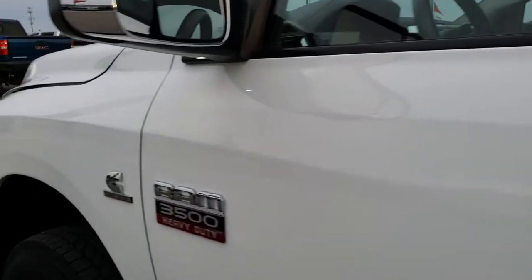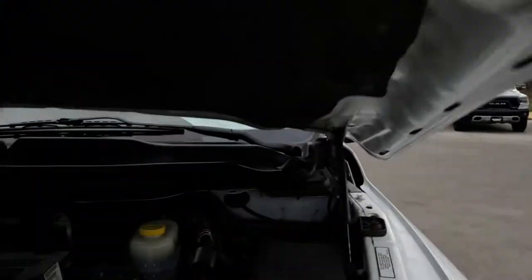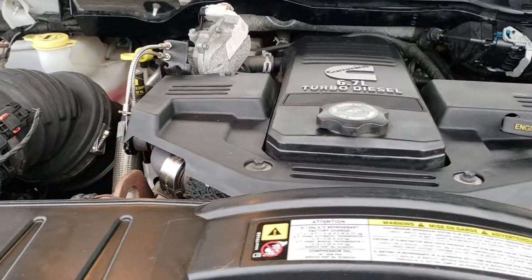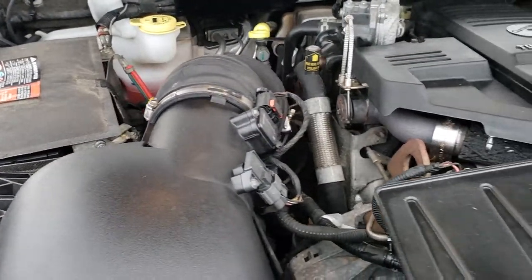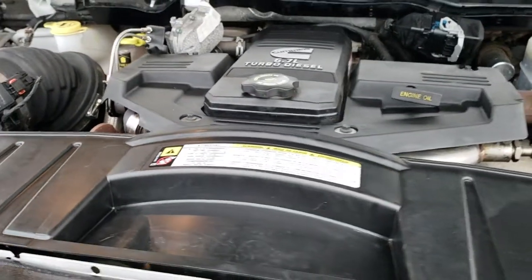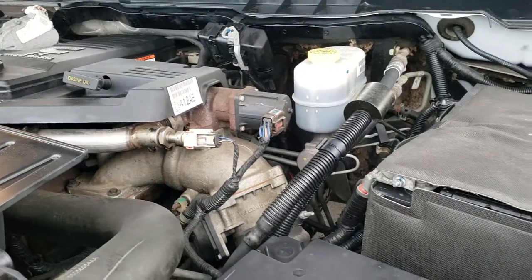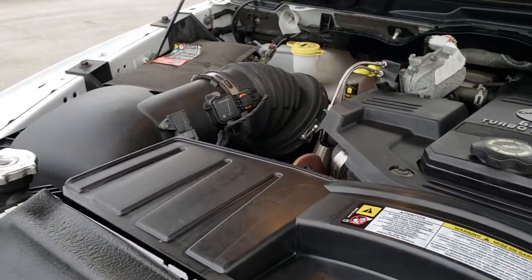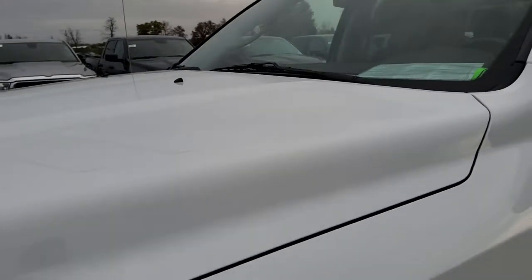I'd personally like to thank you for checking out the video today. Hopefully from this HD video you will have been able to tell just how clean this truck is inside and out. Under the hood we have the 6.7 liter Cummins diesel. Engine bay is very clean, runs very smooth, and everything looks very stock underneath here. This truck has been fully safety inspected by our service shop, has a fresh oil and filter change, all the fluids have been checked and topped off. The truck has been gone through mechanically 100% and is 100% ready to go.